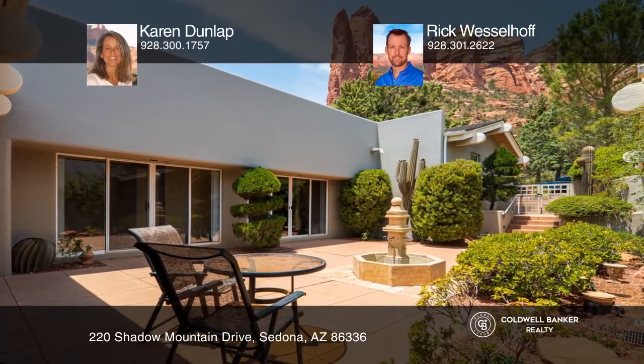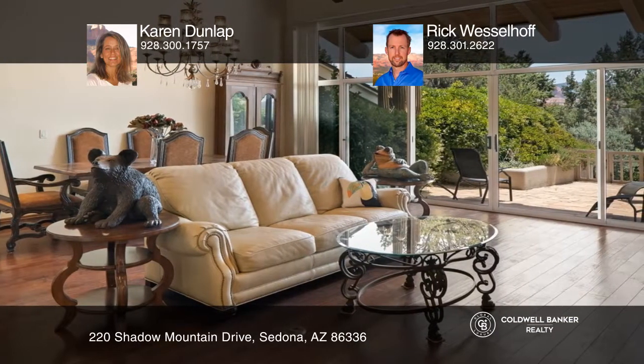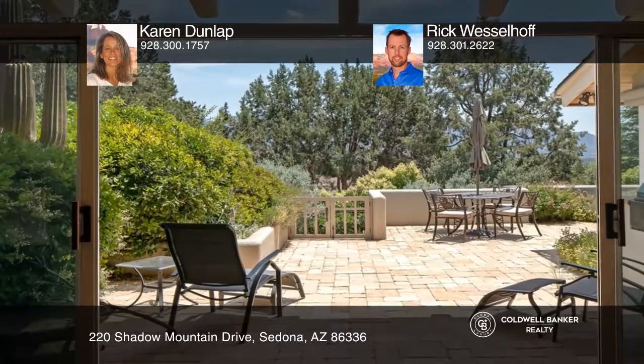This exclusive cottage at Coffee Pot is in one of the most scenic areas of Sedona and the surrounding Red Rocks. This three-bedroom home sits at the top of the hill and has undergone a high-end remodel including cabinetry, granite countertops, appliances, flooring and loads more.